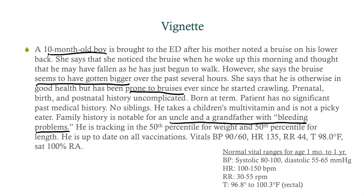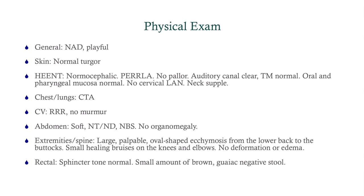So what are we going to do for a physical exam? This is a stable patient, so we can be fairly comprehensive. He's in no apparent distress and is playful. He has normal skin turgor. HENT, chest, lungs, cardiovascular, abdomen — all good.